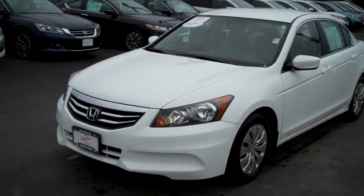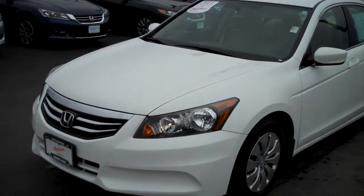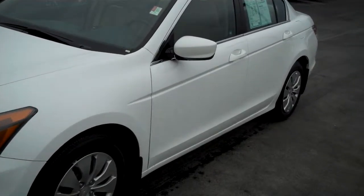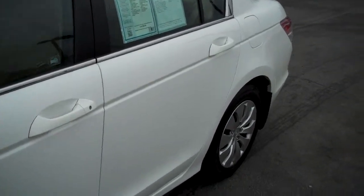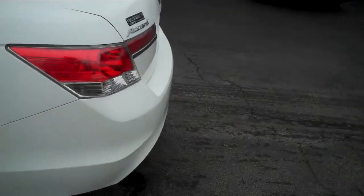Hello Steve, this is Matt Harper at John Henderer Honda. I'm sending you a video of the 2011 Honda Accord that you had inquired about online for your daughter. This is the 2011 LX, it's got 16,000 miles and change on it. I'm going to get a good walk around all the way around the vehicle for you here.